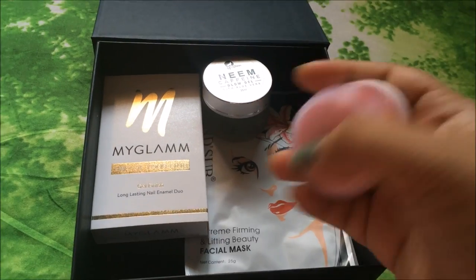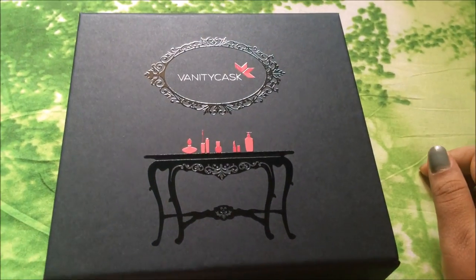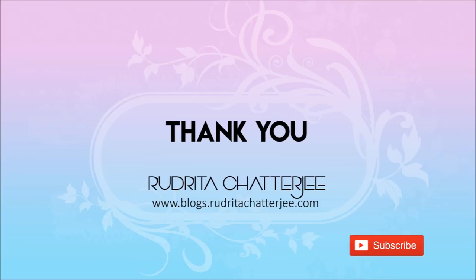All the details of this box I am going to list below in the description box, so make sure to check that out. I really hope you enjoyed this video. If you liked it, don't forget to like, share, and subscribe to my channel — it really means a lot to me. This is Sutrita signing off, take care of yourselves and bye!